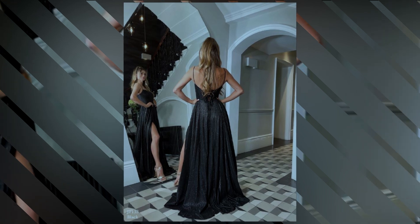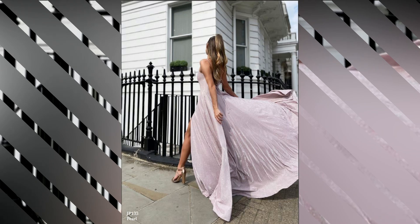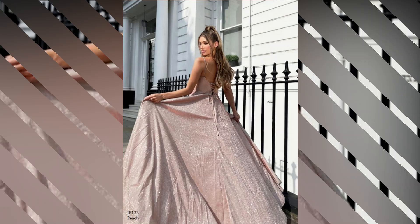These dresses are designed to make a statement and are perfect for the bride who wants to wow her guests from the moment she steps into the room. If you're planning a grand, formal wedding, this is the dress for you.